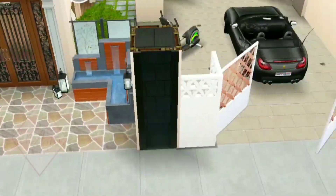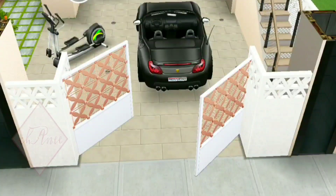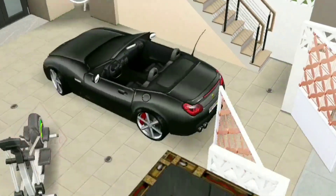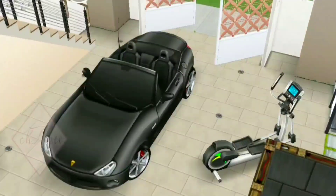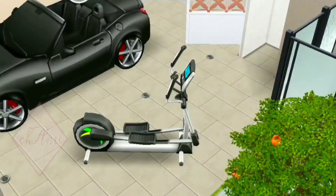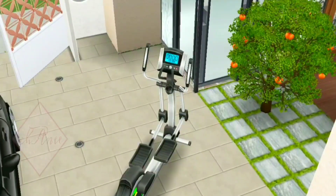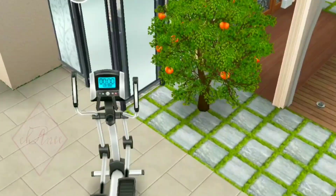On the right side here is the garage. I chose this black sports car because, as I already told you, this house is really about a masculine theme, and yes it's perfect right here. And this cross trainer — the owner of the house usually uses this especially early in the morning, and it's really nice to start your day actively.